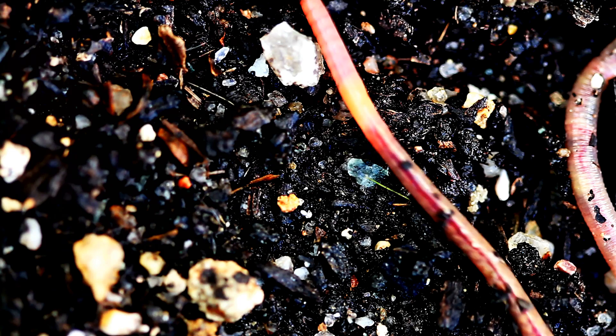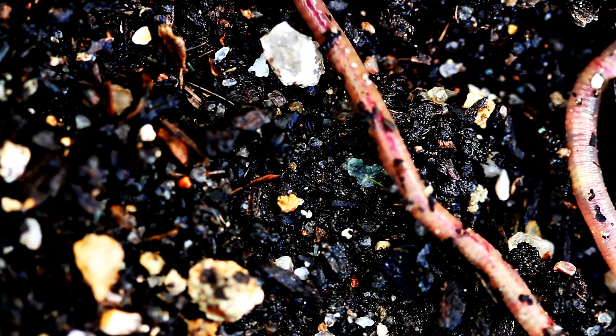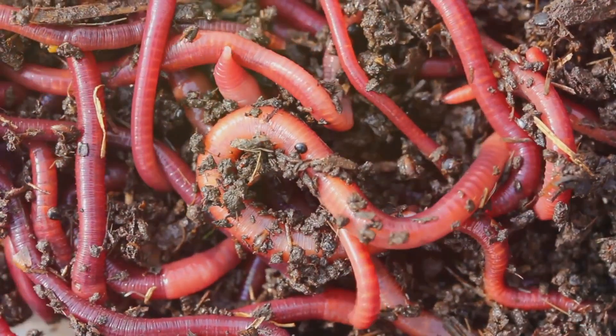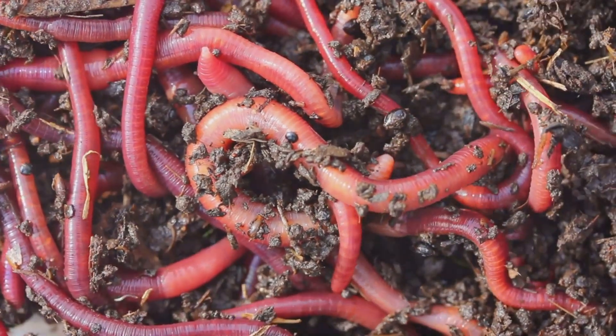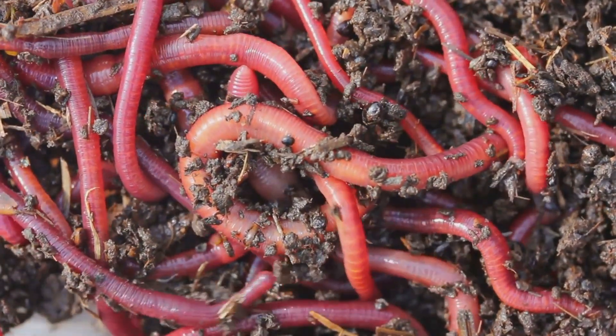These castings, essentially worm poop, are a veritable goldmine for your garden, providing a wealth of essential nutrients that plants need to thrive. But why are worms so good at this? Well, they have a unique digestive system that allows them to extract nutrients from organic waste that other creatures can't.